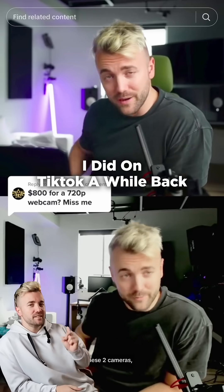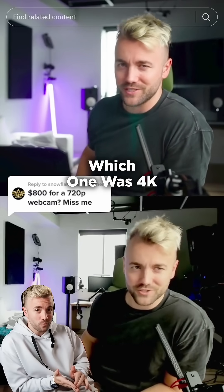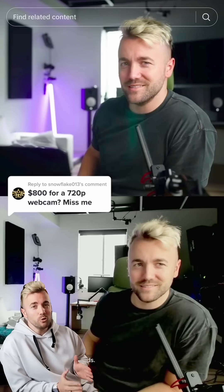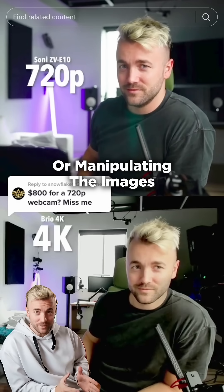Take a look at this test that I did on TikTok a while back. I asked people to guess which one was 720p and which one was 4K. And most people — just freeze real quick on the frame — most people got it wrong. But when I told people which was which, everyone accused me of lying or manipulating the images.